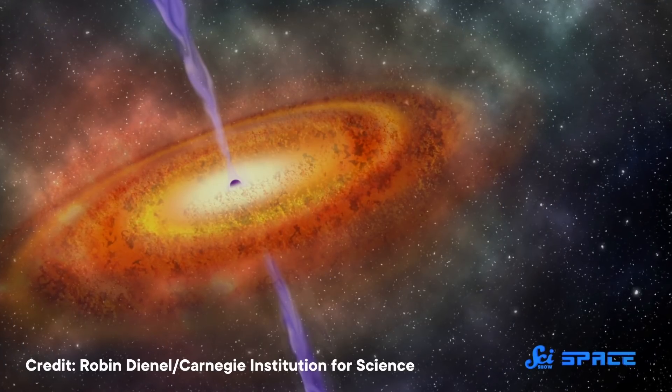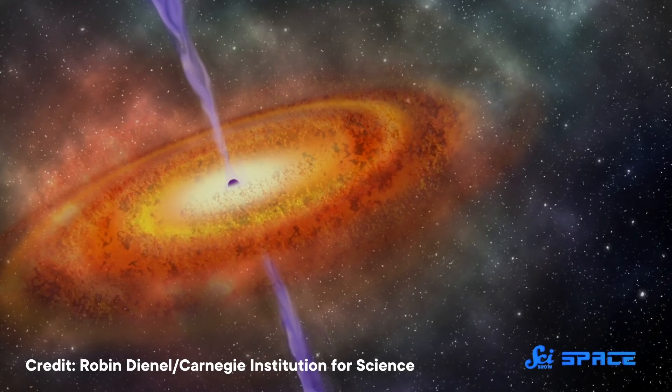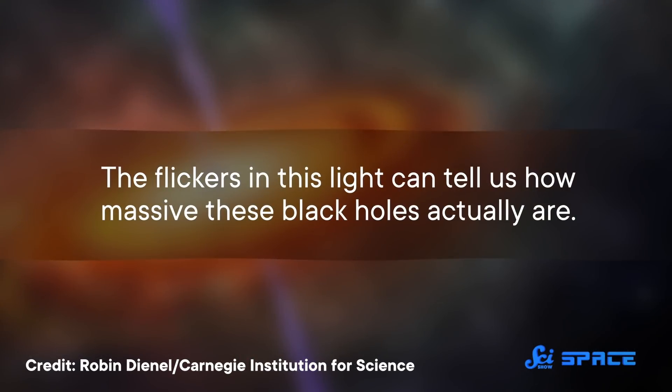A long time ago, in several galaxies far, far away, some supermassive black holes were having a snack. Matter was falling into them, and along the way, this process released so much light that the black holes outshone all the stars in their galaxies. It's taken millions of years for this light to reach us here on Earth, but now that it has, astronomers have learned that the flickers in this light can tell us how massive these black holes actually are. They published their results last week in the journal Science.